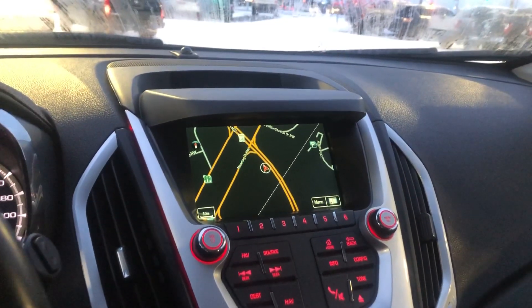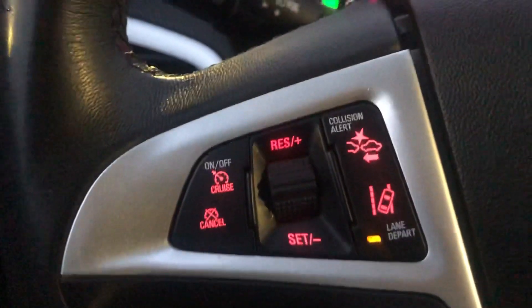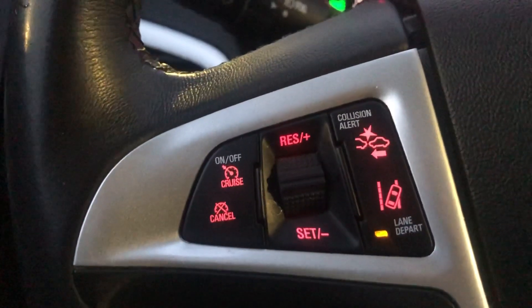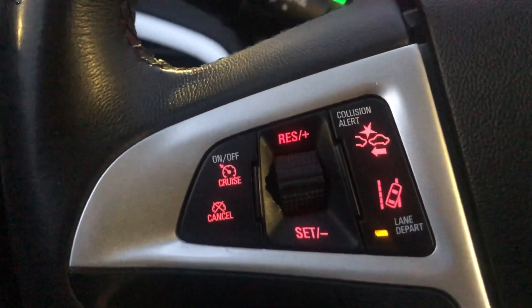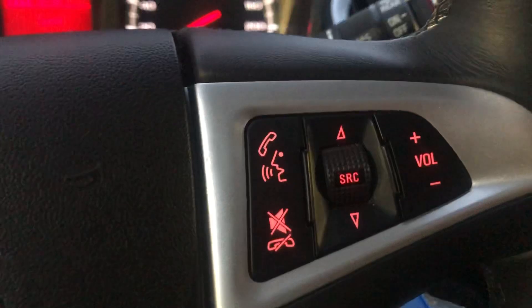First, this thing comes with a GPS navigation system. Over here you've got your cruise control settings. It also comes with lane departure and collision alert as well. Over here is your phone capabilities — Bluetooth, obviously.